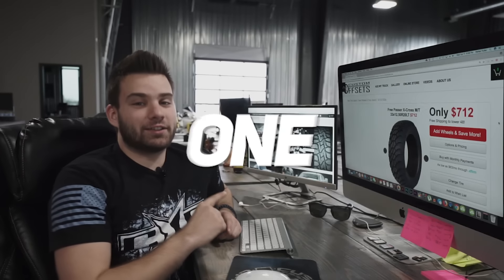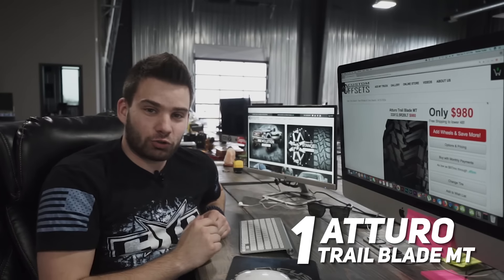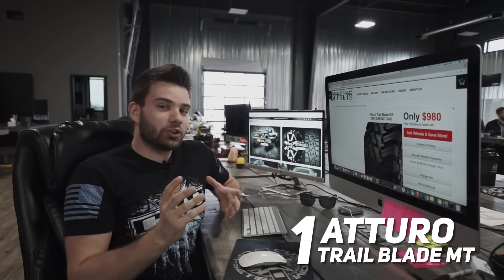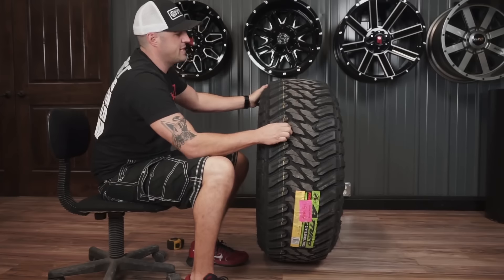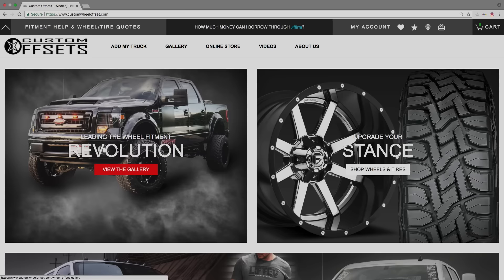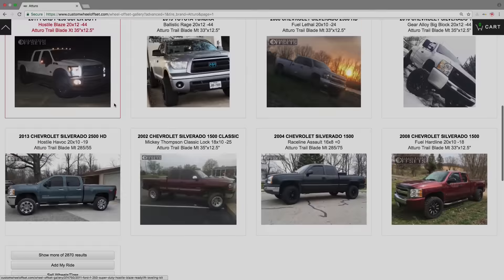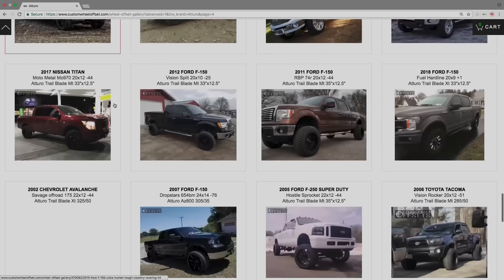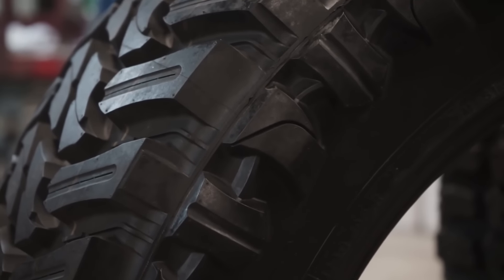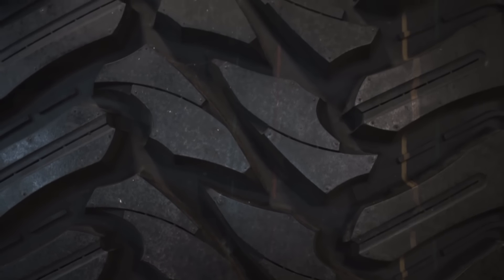The number one tire on our list is the Atturo Trail Blade MT. Now, I know you're gonna be mad at me because this is actually the most expensive tire on the list, but like I mentioned before, you get what you pay for. If you head out to customoffsets.com and browse our gallery, you'll find over 3,000 people that are running Atturos, and that should count for something. Plenty of people here at the shop have run Atturos, and you can get away without issues as long as you make sure you're rotating properly.